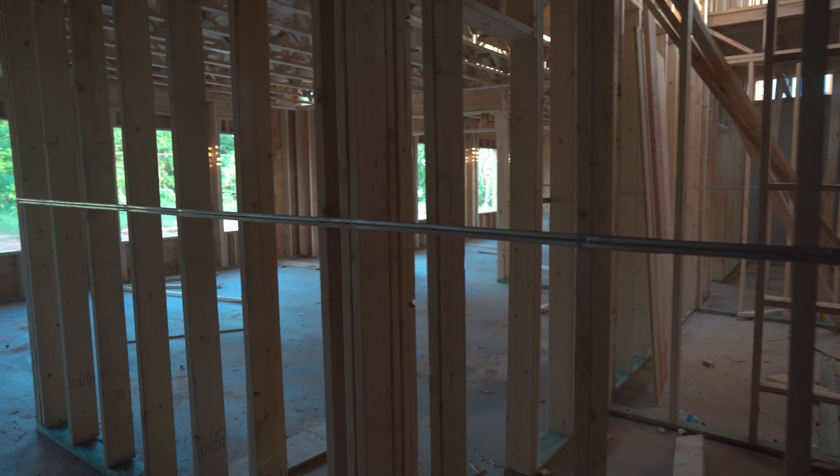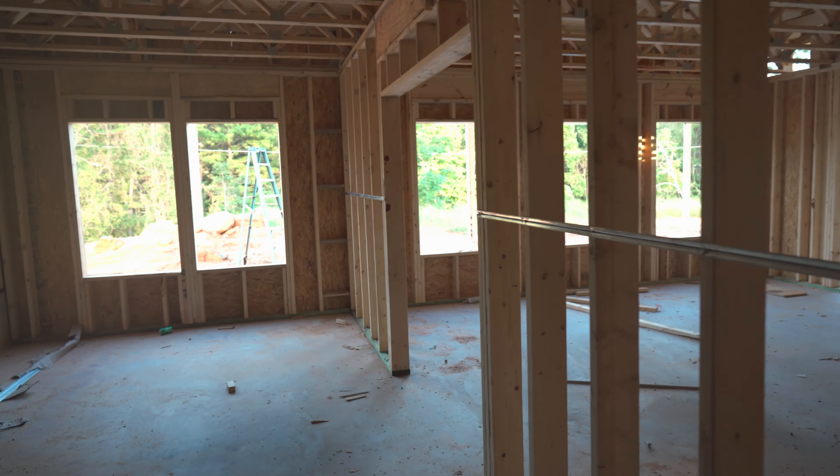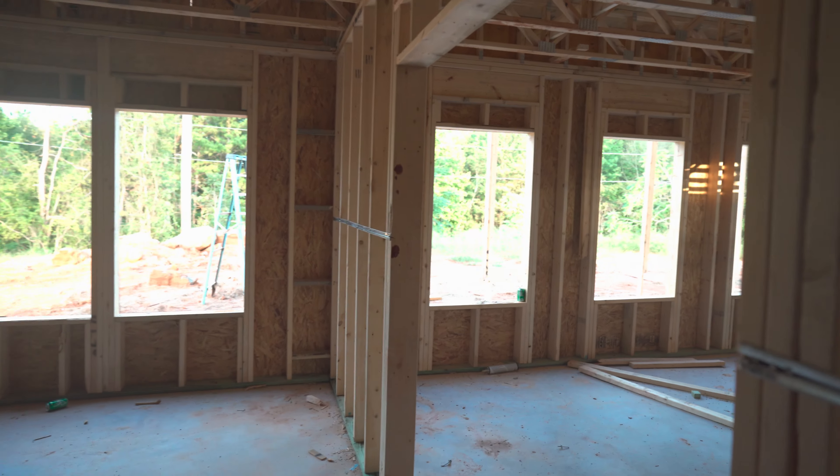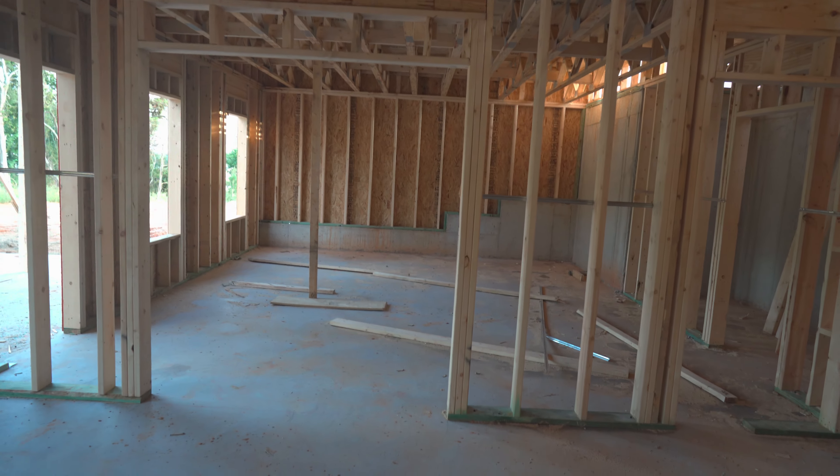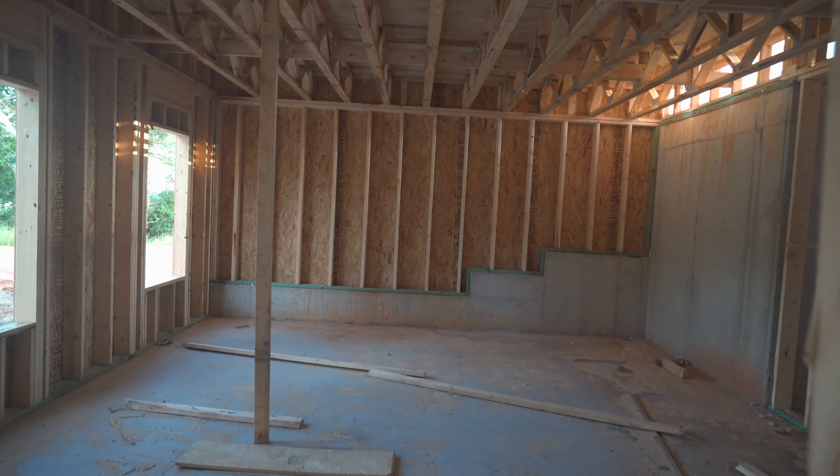The YouTube studio is gonna be somewhere in here. I'm guessing it's gonna be back there in what I think is the back area — that's probably where the YouTube studio is gonna be. We're gonna see though.